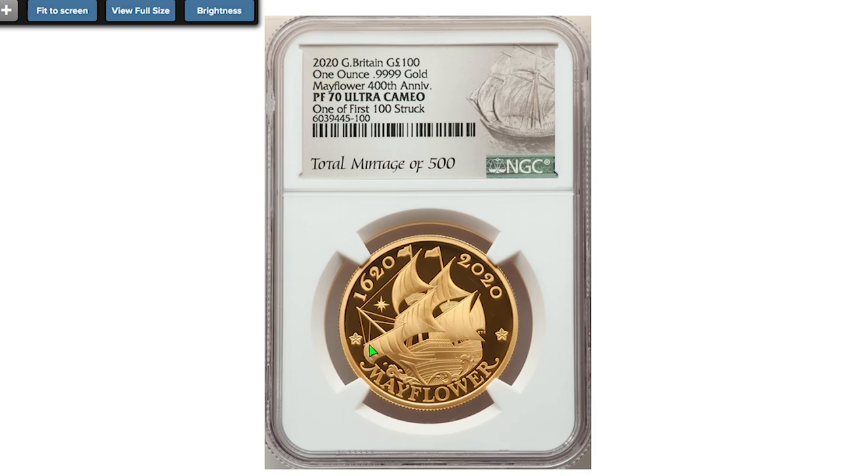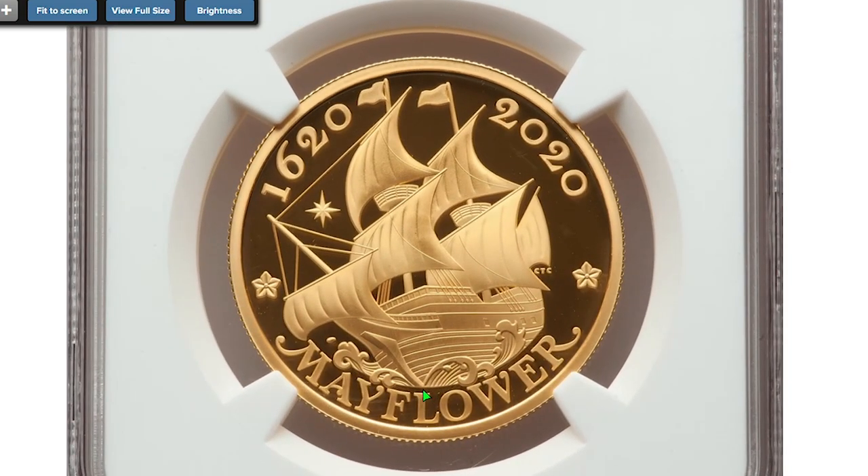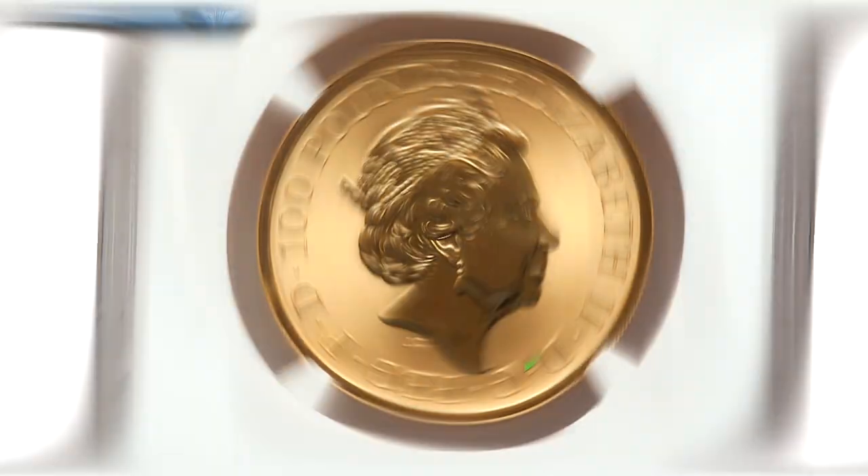A masterpiece from the United Kingdom's Royal Mint — a 2020 Elizabeth II Gold Proof Mayflower £100, graded SP 70 Ultra Cameo by NGC, containing one ounce of actual gold. It sold on October 13th, 2022 for $2,400.